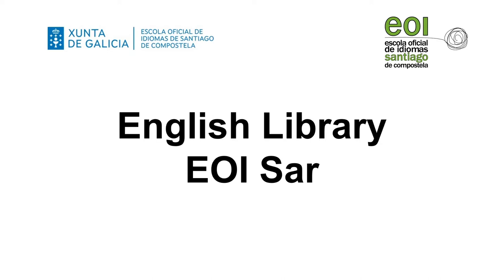Hi everyone! This video is addressed to students at the Sección de Sar, one of the satellite schools of the School of Languages of Santiago de Compostela. In this video I will show you how to make the most of our library by giving you some key information about how to become a member, the materials you can borrow, the location of the library, its opening hours and also upcoming events.